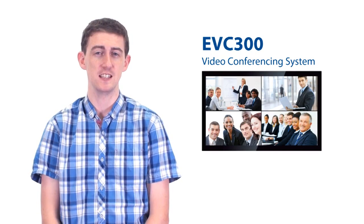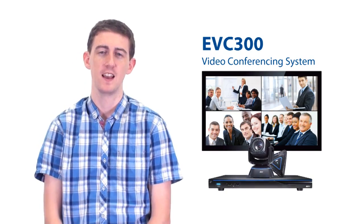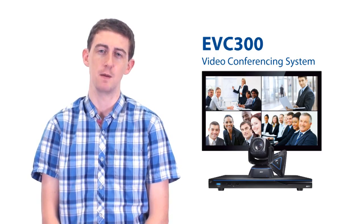Hi everyone, today I'm going to introduce Ava's brand new Foresight Full HD 1080p Video Conferencing System, the EVC 300. Let's see how a multinational corporation has incorporated this into their business model.